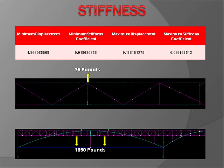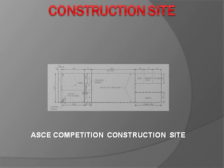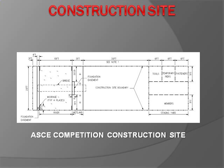This table explains the maximum and minimum stiffness coefficient of the bridge. The project site for the ASCE steel bridge competition is contained in an area of 71 feet by 20 feet. The site contains a 15-foot river, a 5-foot wetland, and an 18-foot staging yard. The staging yard is used for storage of tools, piers, fasteners, and steel bridge members at the start of timed construction.